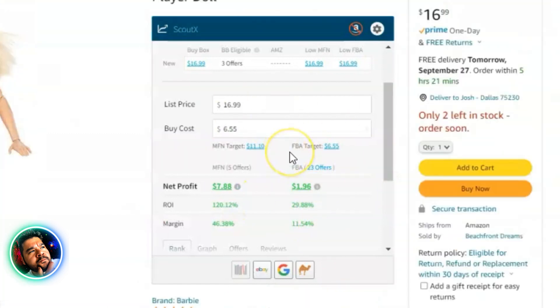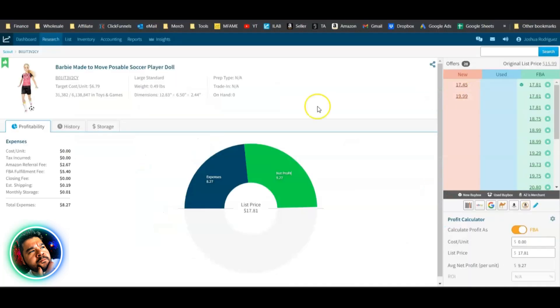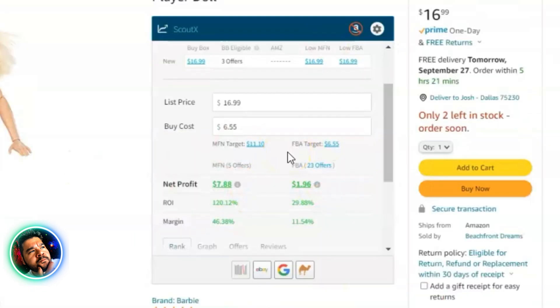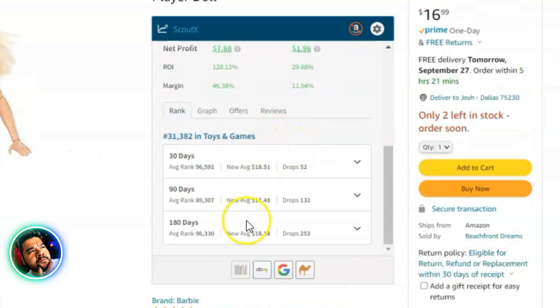Having this profit calculator right on the Amazon listing page makes things so much easier versus going back and forth copying and pasting. The rank section is especially clear and easy to read — you can get a really good idea of what's happening to a product over time using the 30, 90, and 180-day ranks.